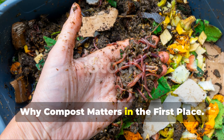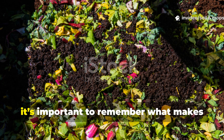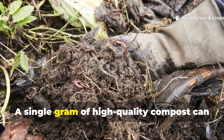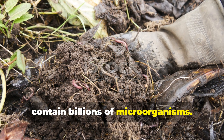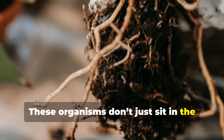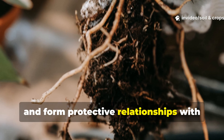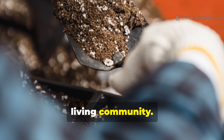Why Compost Matters in the First Place: To understand the value of any compost alternative, it's important to remember what makes compost so powerful. A single gram of high-quality compost can contain billions of microorganisms. These organisms don't just sit in the soil — they actively cycle nutrients, suppress disease, and form protective relationships with plant roots. Healthy soil is not just dirt; it is a living community.